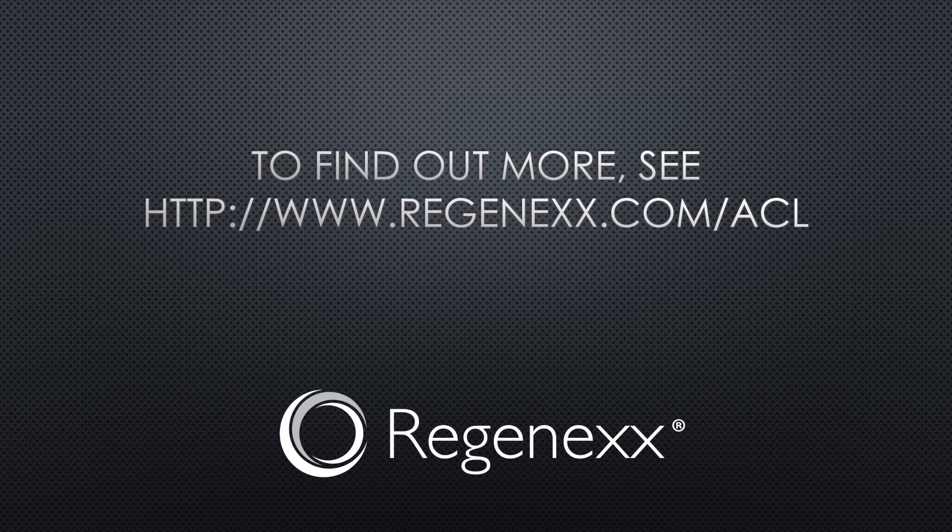To find out more, see regenics.com/ACL, where you can find out about this really unique, innovative procedure that saves both bundles and likely gives you a much more functional knee in the long run.